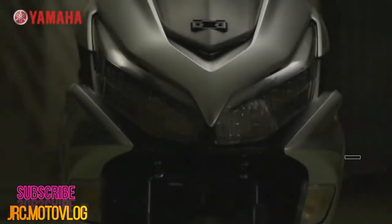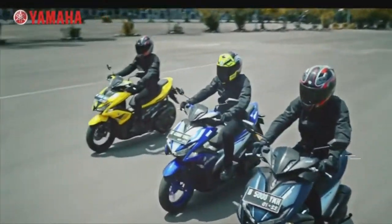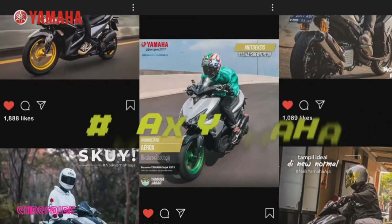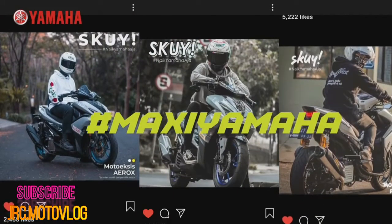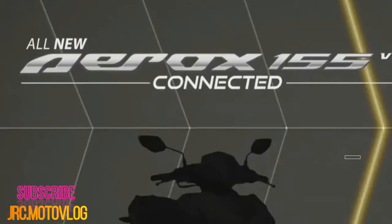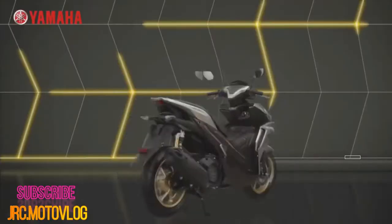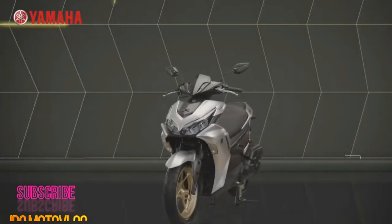Coming with a liquid-cooled, SOHC, single-cylinder engine with variable valve actuation (VVA), displacing 155 cubic centimeters, the Aerox 155 gets 15.15 HP at 8,000 RPM and 13.9 Nm at 6,500 RPM, versus the 14.8 HP at 8,000 RPM and 14.4 Nm of torque at 6,000 RPM of the previous generation NVX 155.